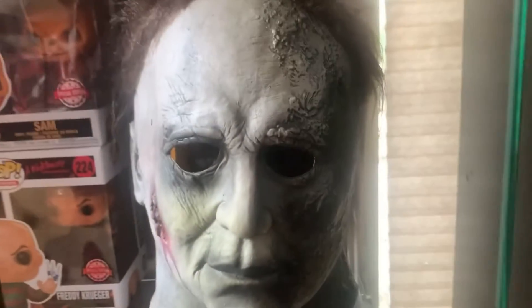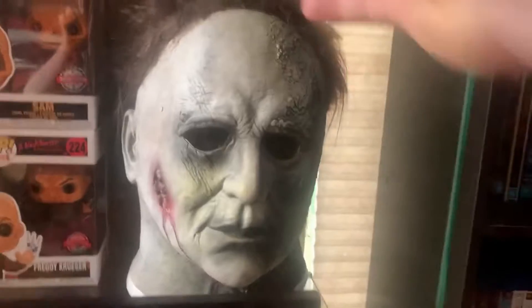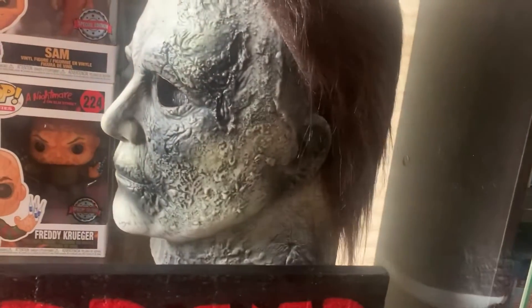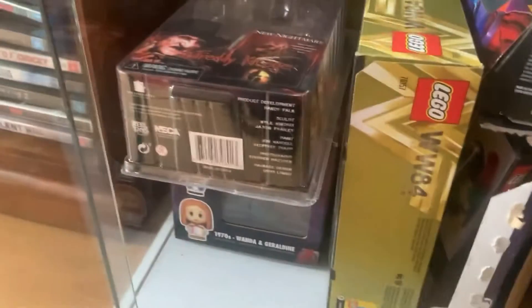Then we have this Michael Myers Halloween Kills mask, which is just phenomenal — it looks great in my opinion. Down below we just have the boxes from a lot of my figures and some Lego boxes and all that stuff. Next up we have this rack of Blu-rays and then this shelf of Blu-rays.